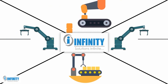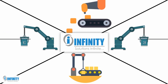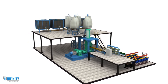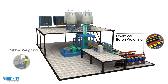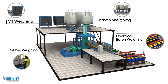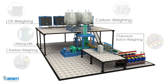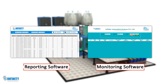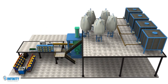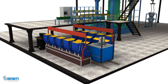Due to our innovative solutions and comprehensive approach, we've witnessed healthy growth over the last decade. The Rubber Mixing Automation system is a comprehensive offering from Infinity Automation, which consists of critical processes like chemical batch weighing, rubber weighing, carbon and oil weighing, mixing mill, etc. The system also automates these processes and has a strong IIoT framework with reporting and monitoring software for easy operation. All of these features enable you to manufacture the best products in minimum lead times without compromising on quality.